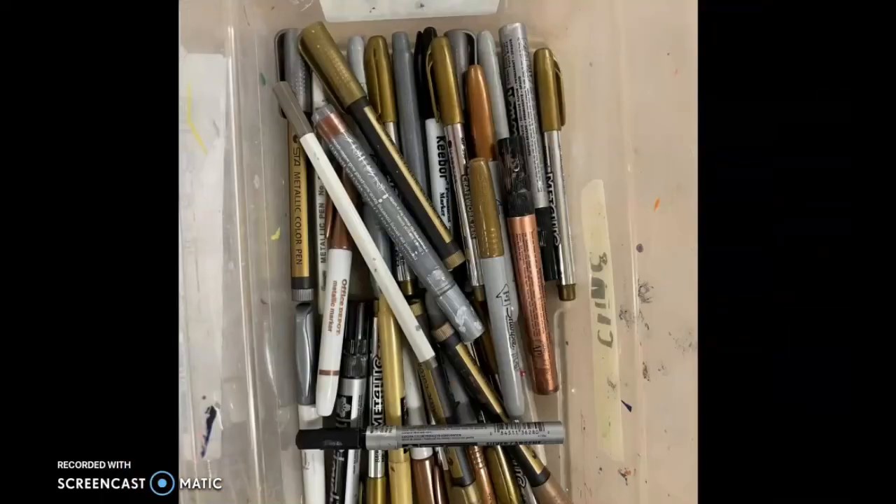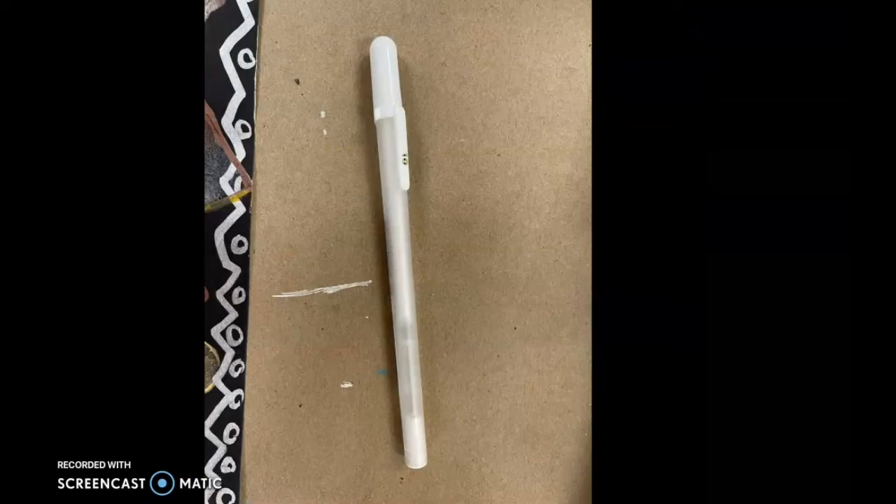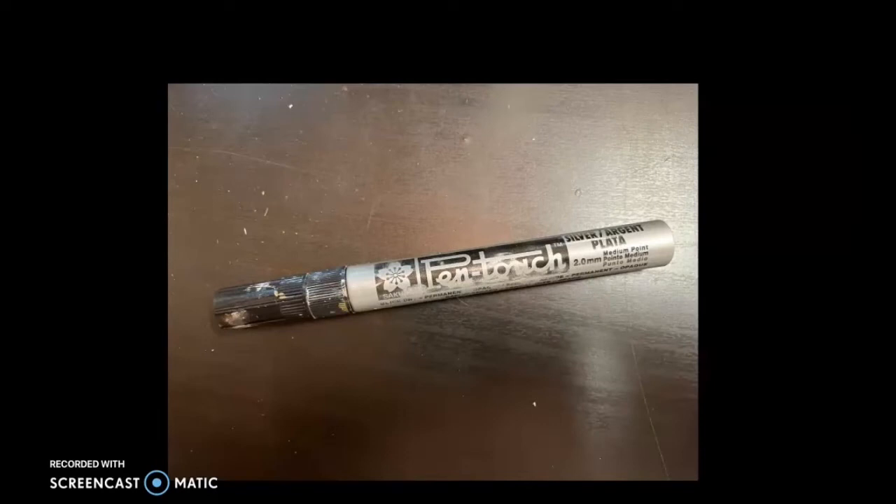Now, boys and girls, at this table today, there are going to be a lot of different brands of metallic markers. There are going to be black and white markers — these are white paint pens — and normal black Sharpies. But there are also going to be these narrow, thin, white pens called jelly roll pens. They will make a very nice, thin white line that will really pop on your artwork.